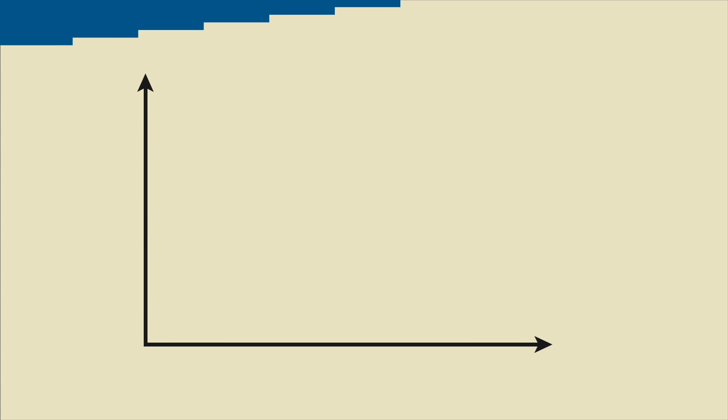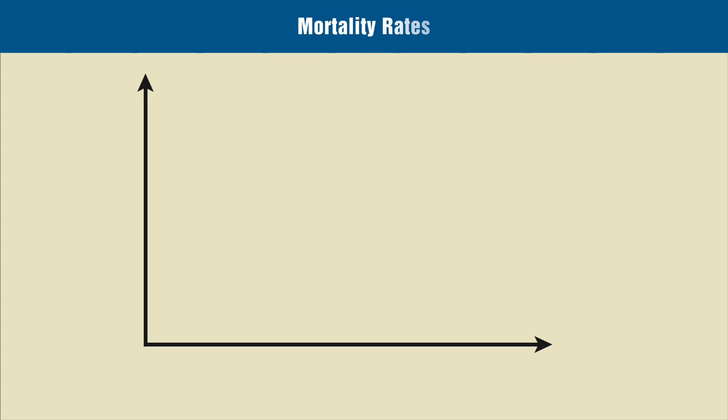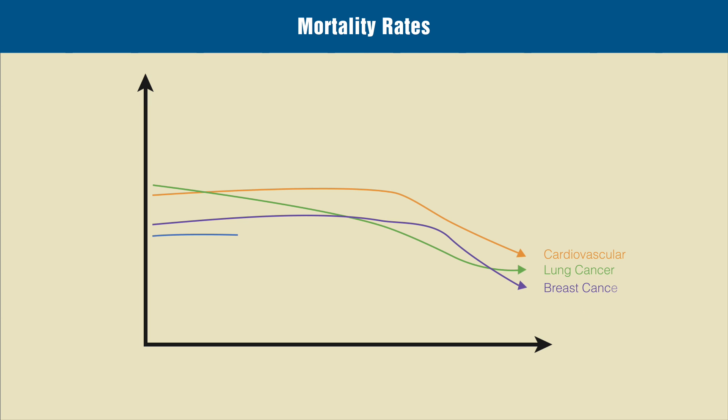This is a story about shapes. These arrows tell the story of some mortality rates. The first represents deaths from cardiovascular disease. The second, lung cancer. Third, breast cancer. And fourth, diabetes-related deaths.